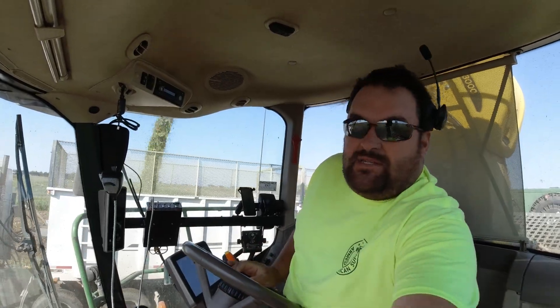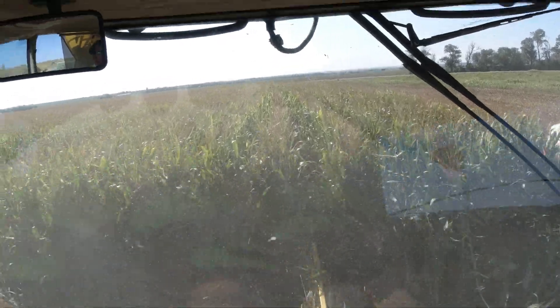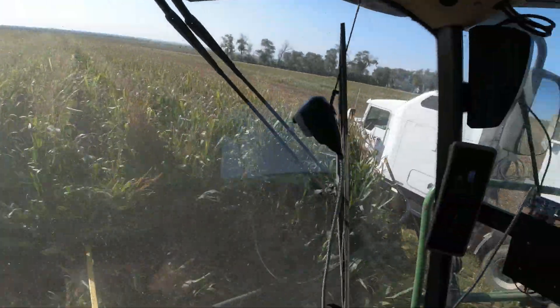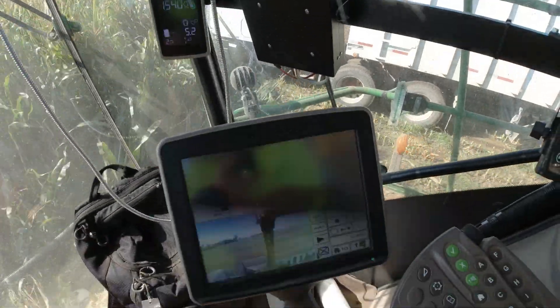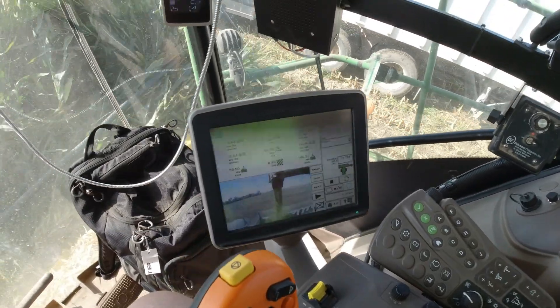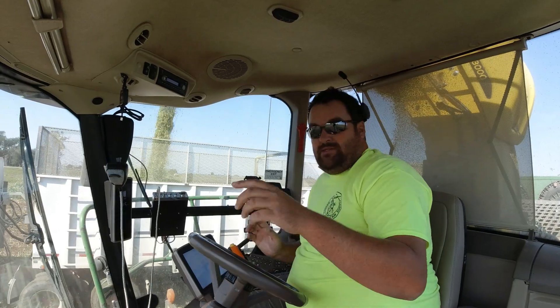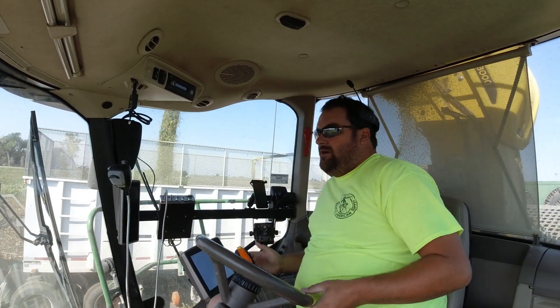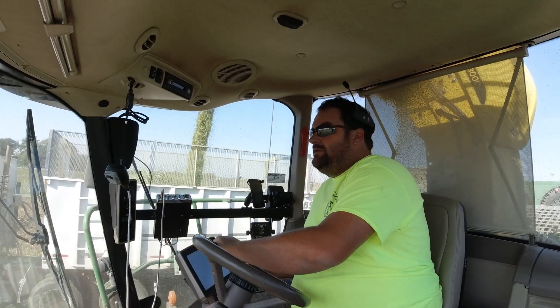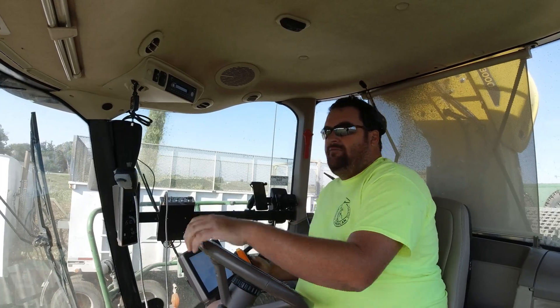Right here we have some exceptional corn. This is making 30-plus ton — not the world's tallest but man it is thick. The instant wet is running around 25 and the instant dry is running almost at 7, so that'd be 32 ton. I just wish the whole field was like this. This is why we plant cold-purpose corn, because it will yield phenomenal if you get the right stuff, the right fertility, and enough water on it.